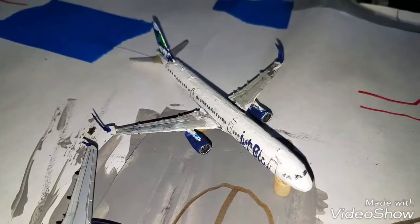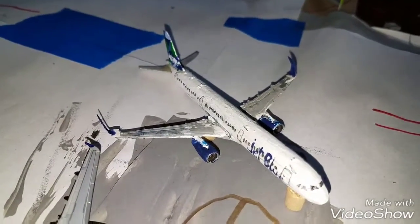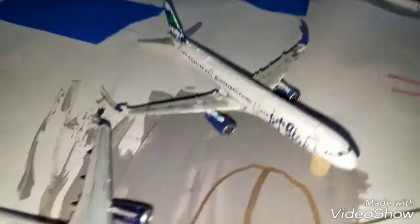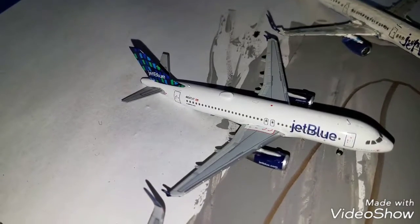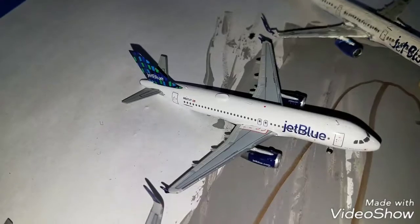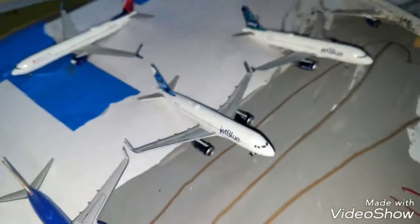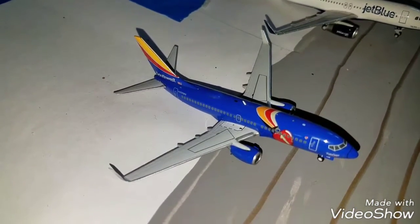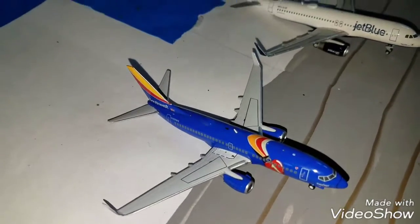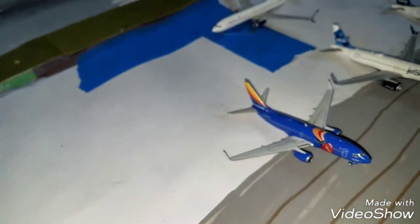Right here we got the JetBlue A321 in the Prism's tail, he's gonna be heading out. Here we got the JetBlue A320 — not A321 — with the Chocolates livery, this guy's gonna be heading out to Kingston, Jamaica. Right here we got the JetBlue A320 with Chocolates heading out to Boston. Right here we got a Southwest 737-700 in the Triple Crown, this guy's gonna be heading out to Fort Myers.